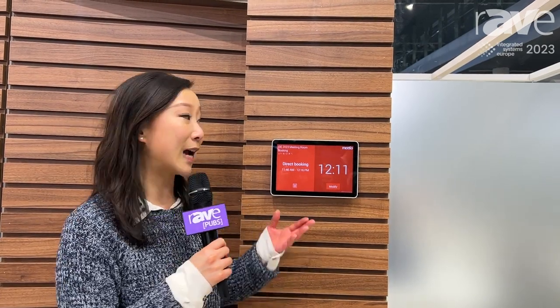You can find out more about Tap Scheduler and consider it for any one of your meeting rooms, video or not, at logitech.com/tap-scheduler.